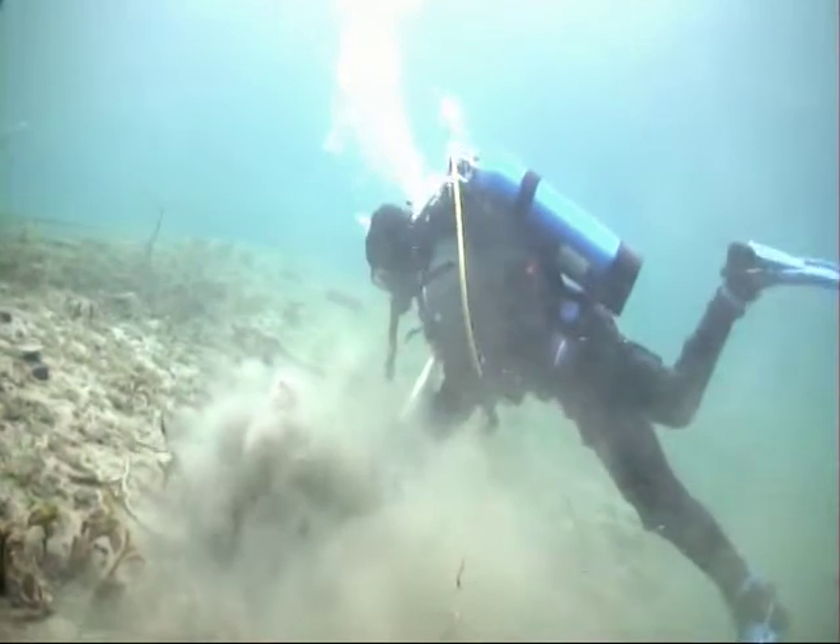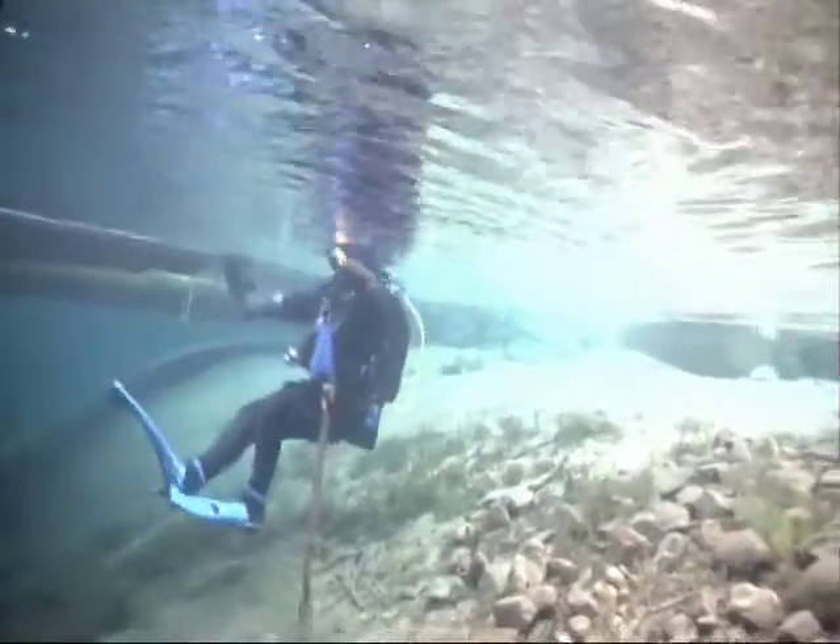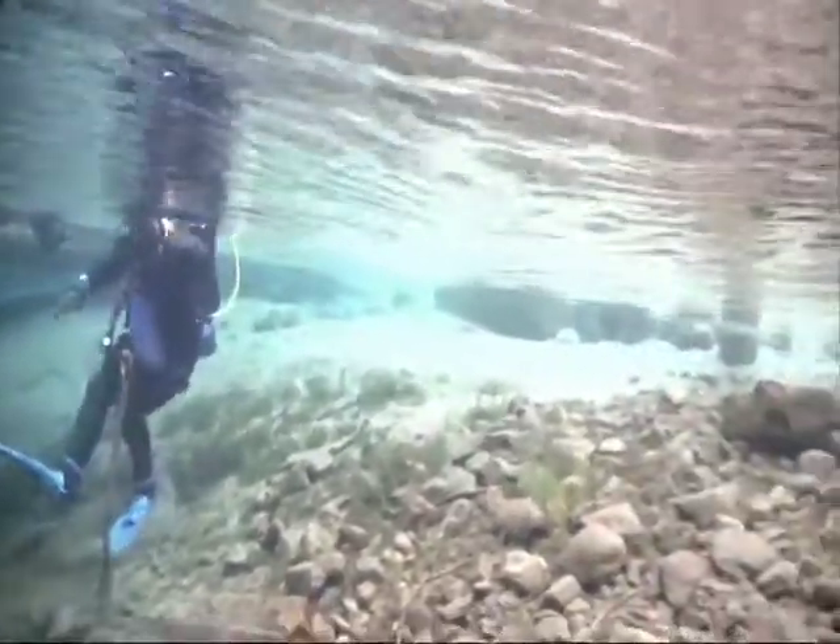We did three dives each on this site that day. On dive two we went our separate ways, expanding our search pattern area.